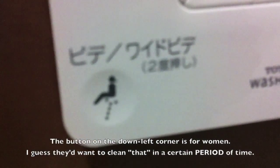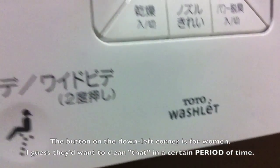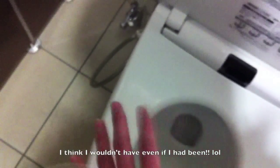And Toto's washlet. Yeah, washlet. I can't show you how you use this because I'm not sitting on the toilet.